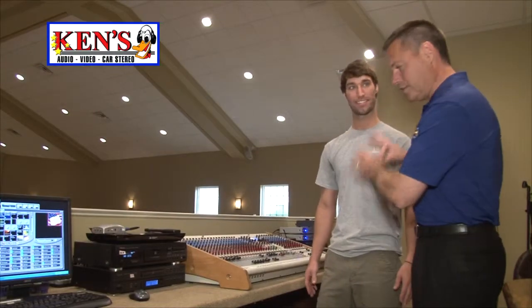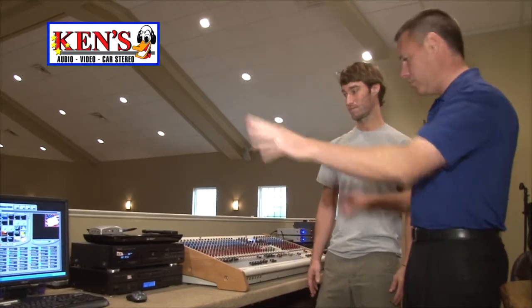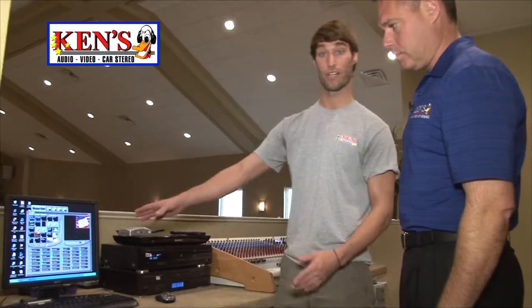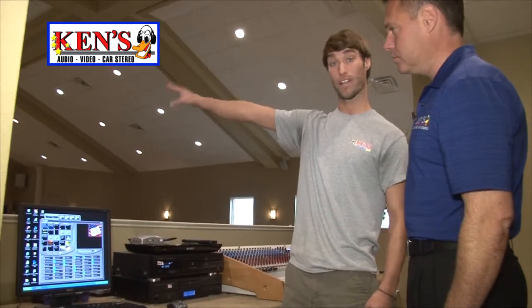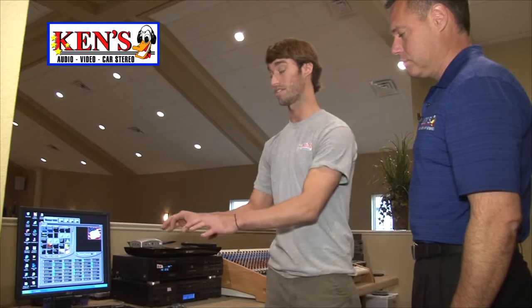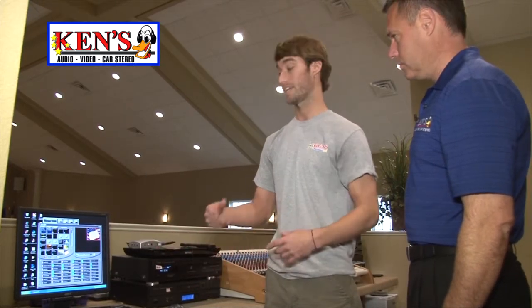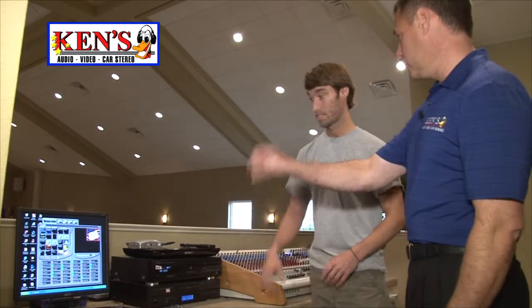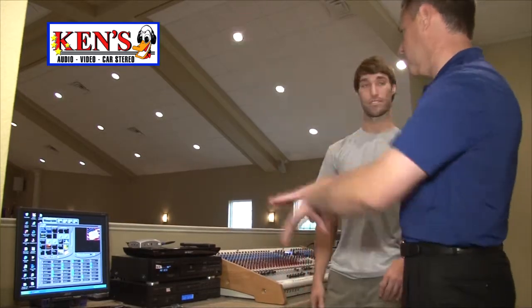We're in the sound booth. This is Justin, my son. Justin, just give us a layout of what we have going on. So here we have our computer. Our computer gives us our video — it lets us show something separate on the screens from back here, so we can still change what our pastor has to say and change our video without the congregation seeing us change. They can do hymnal, scripture, any messaging they need to do — it goes straight there.